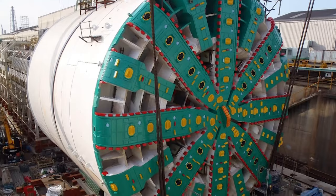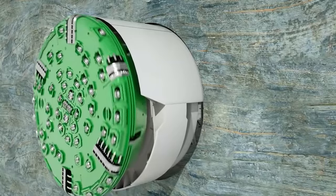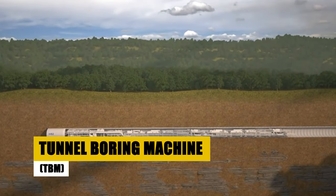From Seattle's legendary Bertha to China's mammoth Jinghua, join us as we uncover the extraordinary tales and technological marvels of these underground titans.